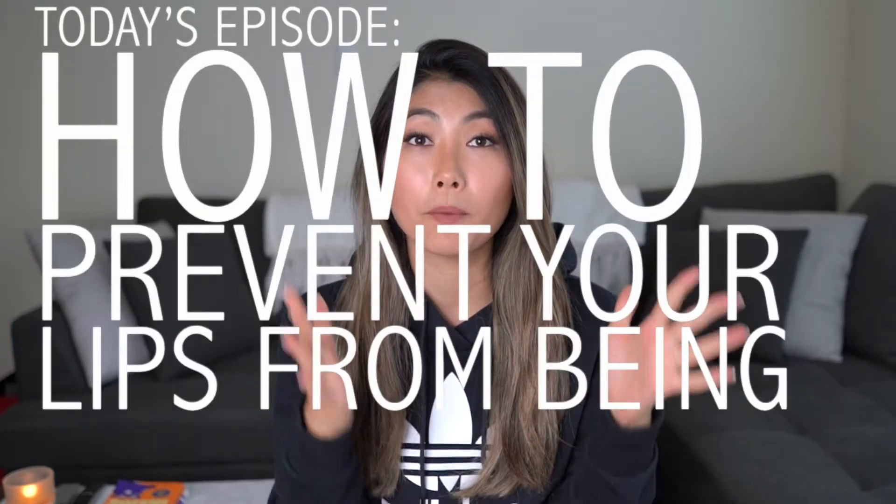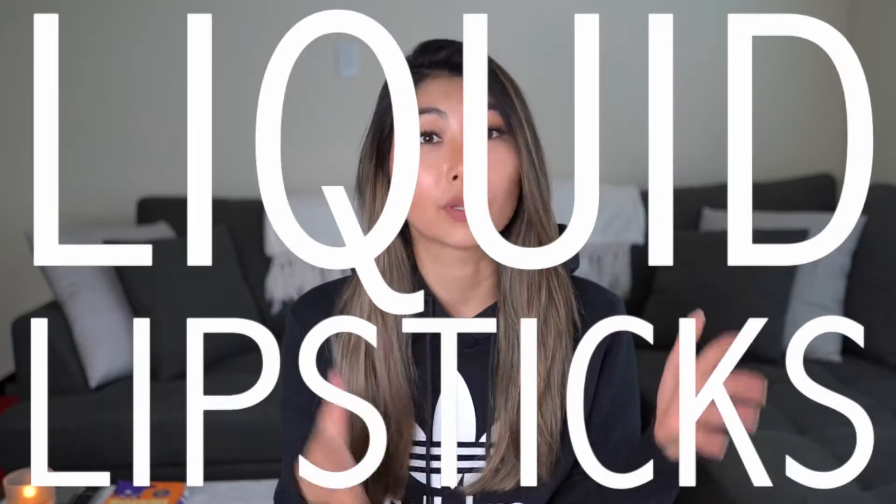Hey guys, welcome back to my channel! For today's episode I decided to make a super quick video on how to prevent your lips from being dry when you use liquid lipsticks. I personally have a love-hate relationship with liquid lipsticks — I love them so much, they look so good, but they make my lips so chapped. So without further ado, let's get started.